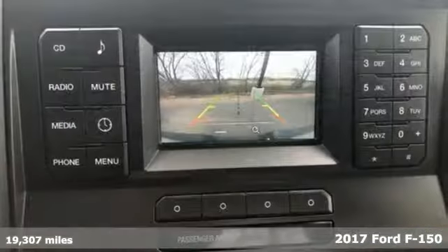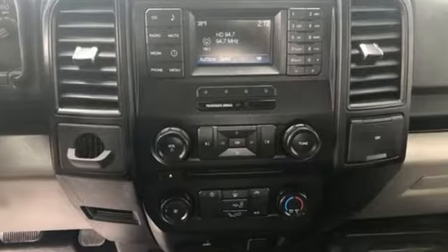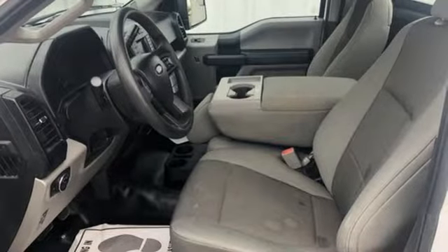It comes with all the amenities you need: AM FM stereo, capless fuel filler, manual tilting steering column, two 12-volt power outlets, and manual telescoping steering column.